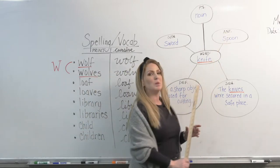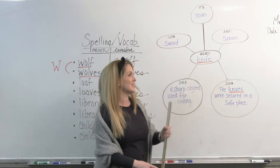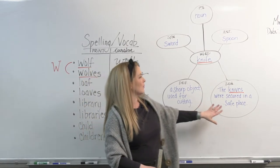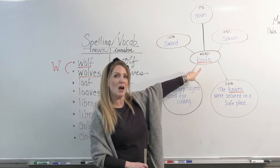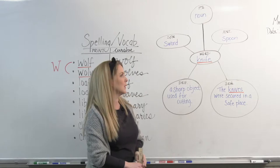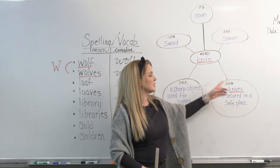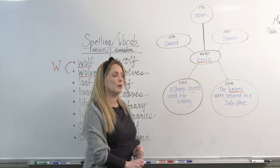And an antonym would be the opposite or unrelated. I put a spoon. A spoon is a utensil, just like a knife, but certainly it's not a sharp object and it's not used for cutting. So it's not exact, but do your best. And then the very last thing on our word web is to write the word out in a sentence. Notice the key word knife is used in the plural form in my sentence: 'The knives were secured in a safe place.' It's the plural form of knife — I had one knife, he had many knives.